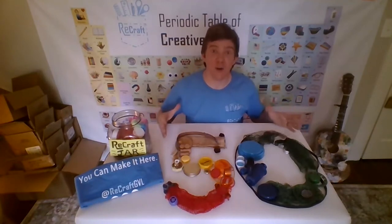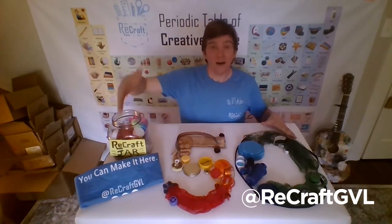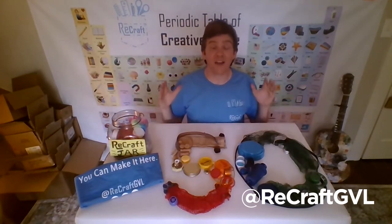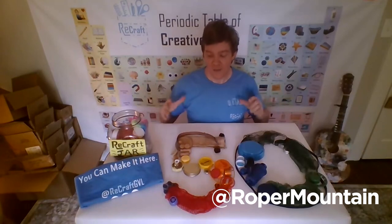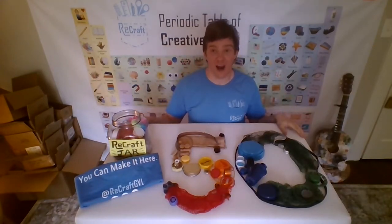Last, I want you to share what you've made. Share it on our social media — Instagram and Facebook. You can also check the Roper Mountain Facebook page to find out how to turn your pictures into some really cool prizes. Thank you so much and happy Earth Day everyone.